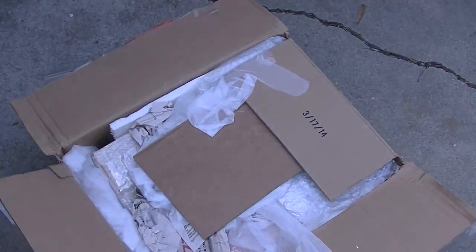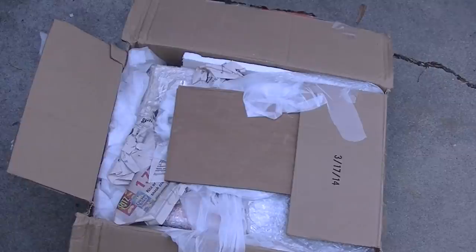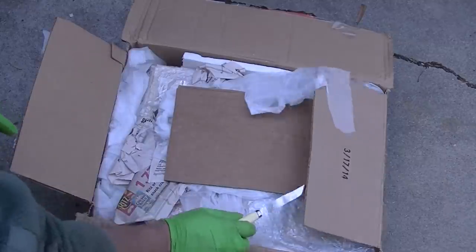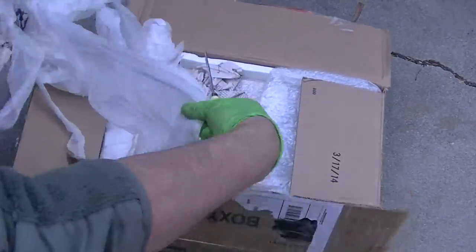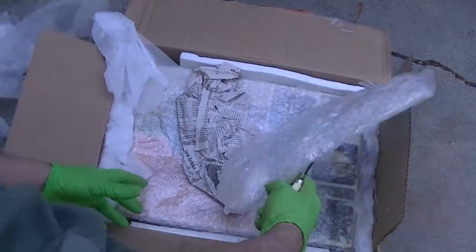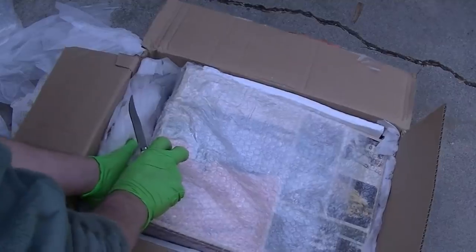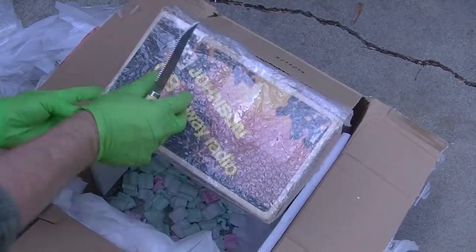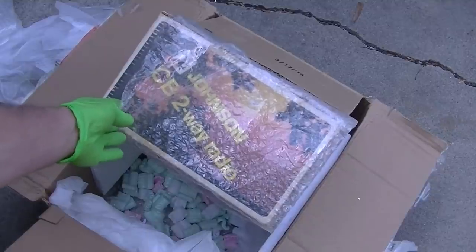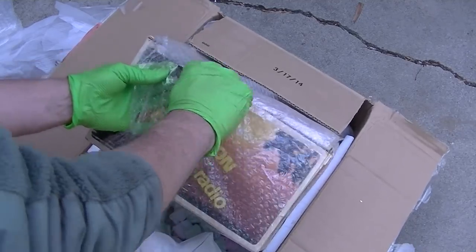I have absolutely no clue, no idea what this would be. That box is probably dated about right — this is probably from 2015. One of these Johnson CV radios that actually was one of the things that got me interested in two-way communications.